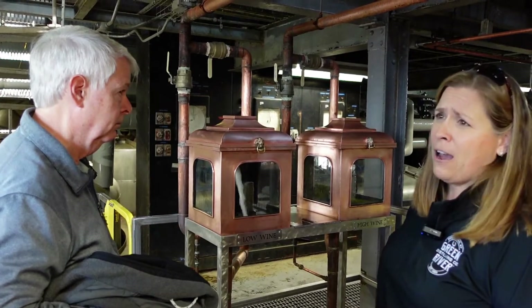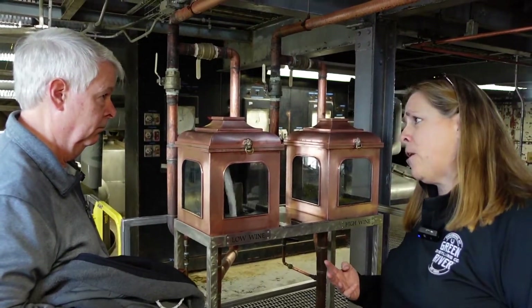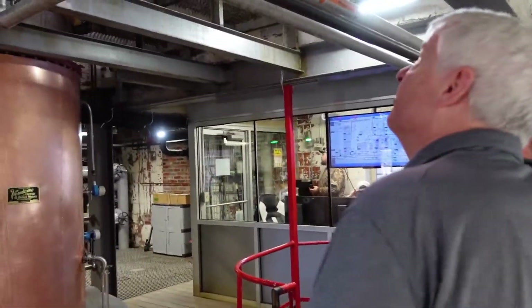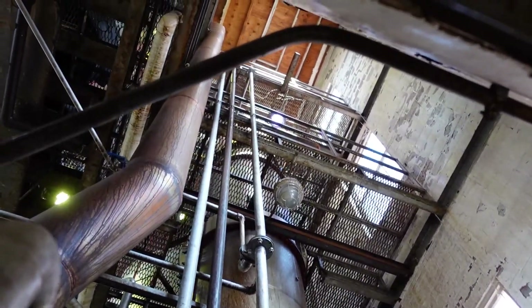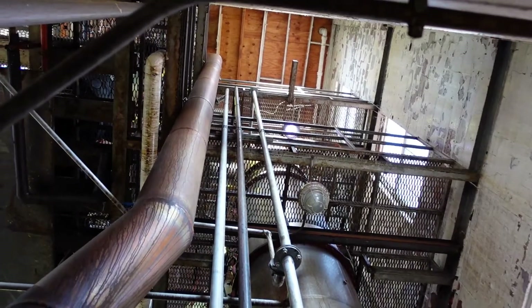Ours comes out at 69% alcohol by volume, or 138 proof. At that point we're done distilling. The third rule to making bourbon says you can't distill it at anything greater than 160 proof, so we're good at 138. Then we pipe it over to the next building to get it ready for the barrel. The fourth rule says you can't put it in the barrel at anything greater than 125 proof, so we reduce that 138 down to 120 proof, put that clear spirit in the barrel, and send the barrels off to the rick house to start aging. The still runs 24 hours a day and right now we average about 95 gallons a minute.